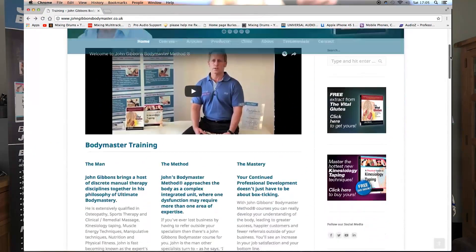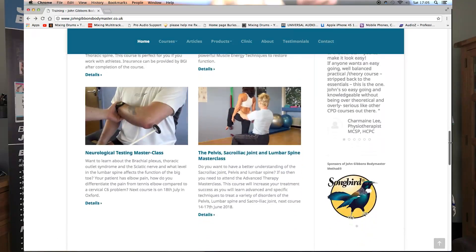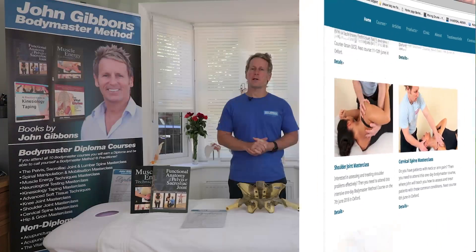It is basically a combination of 10 specific courses, but once you attend it you can then qualify yourself to be a Body Master Method practitioner.